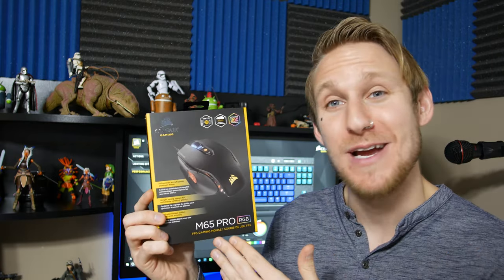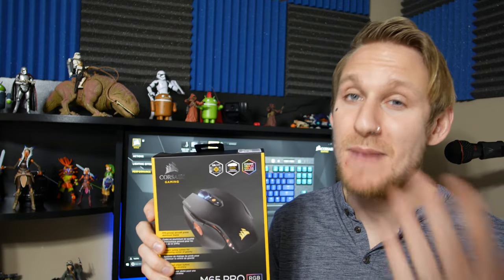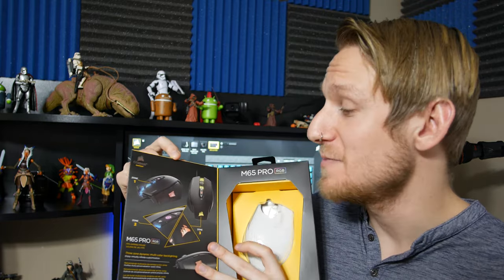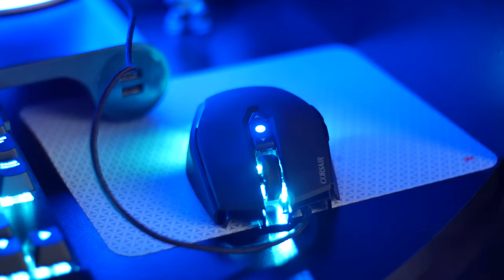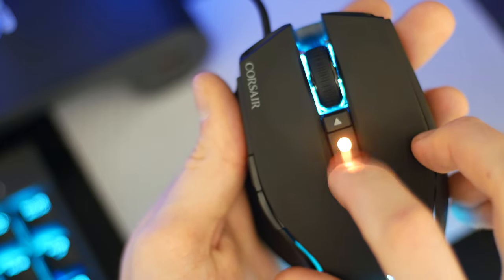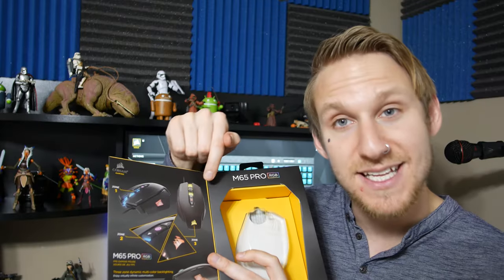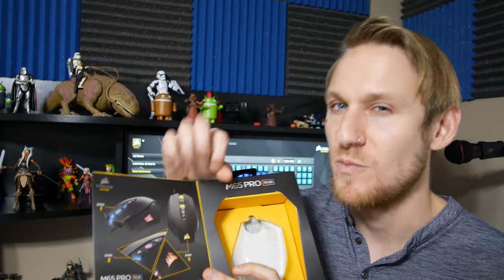The M65 was already a well-known great mouse from Corsair, and they upped it with the Pro. The main difference is the 12,000 DPI optical sensor — they really improved this one. It has surface calibration built into the software to check what surface you're using and get the best performance out of your mouse. It has three points of illumination: by the scroll wheel, in the middle by the DPI settings which change color by setting, and on the back with the logo.